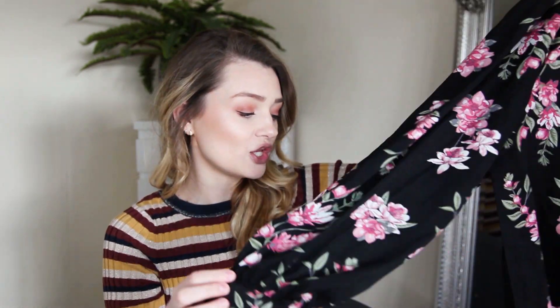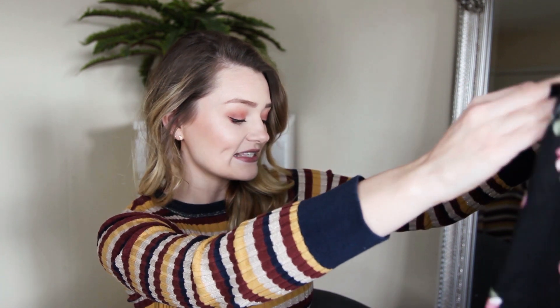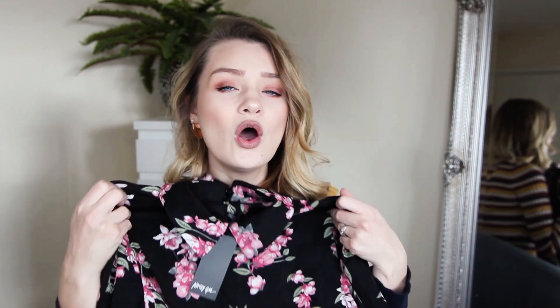It's kind of a stiff material but I think with a few washes it would soften up. I basically got this because I thought it would look really cute with a pair of tights and some pink boots and maybe a little pink handbag. I also think it would look nice with a little leather jacket, a bit rocky. I like the length and that it's a little bit oversized. I'll leave all the links to these products down below.